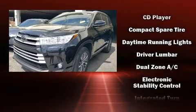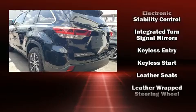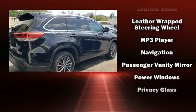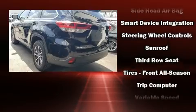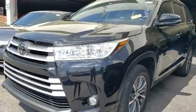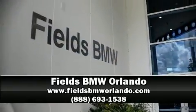Toyota also prioritized safety and security by including traction control, brake assist, a security system, and four-wheel disc brakes with ABS. With electronic stability control supplementing mechanical systems, you'll maintain precise command of the roadway. Our experienced sales staff is eager to share its knowledge and enthusiasm with you — please don't hesitate to give us a call.